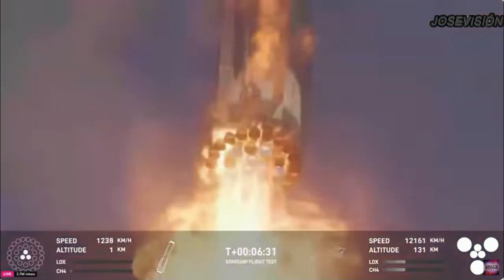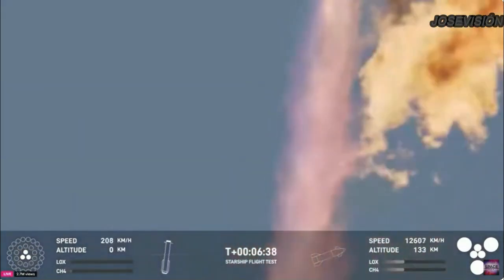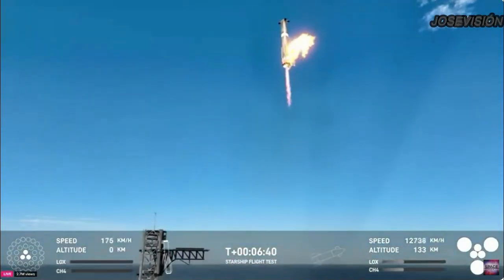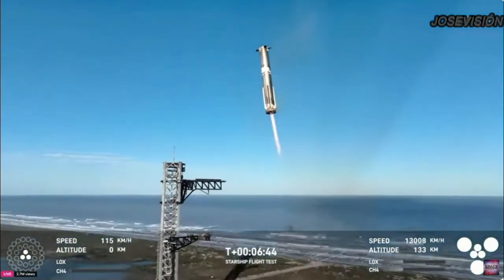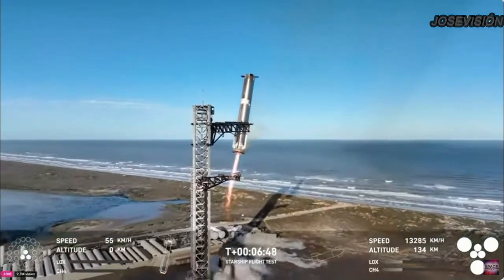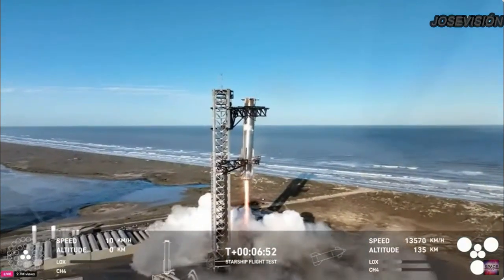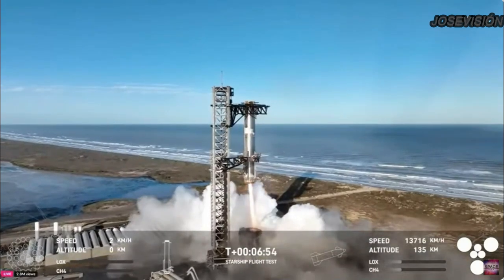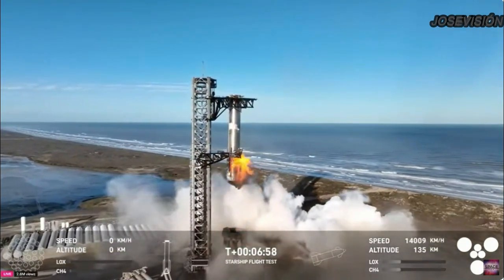This would be the second tower catch. Booster landing burn start. Down to 13 engines. Booster now hovering as it aligns with the tower for catch. Booster coming in — get ready, Kate. Down to three engines.